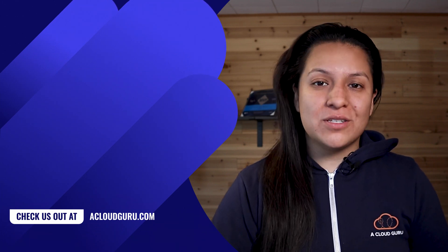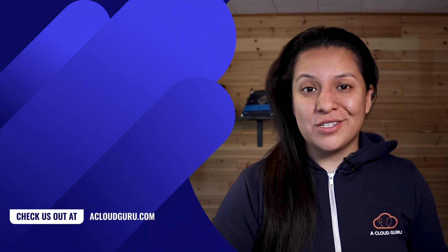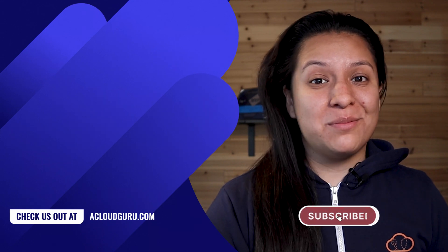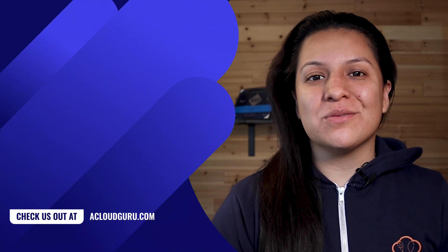And that's it for this episode of Linux This Month. If you enjoyed this episode, please make sure to leave us a thumbs up. If you've got any questions, leave them in the comments, and why don't you let us know what you think by filling out a quick survey — we want to make sure we bring you the best content we can. I'll leave a link to that survey in the resources. May your source remain open and your code compile. Subscribe to stay up to date with Linux and cloud computing news. Keep being awesome, cloud gurus — I'll see you in the next one.